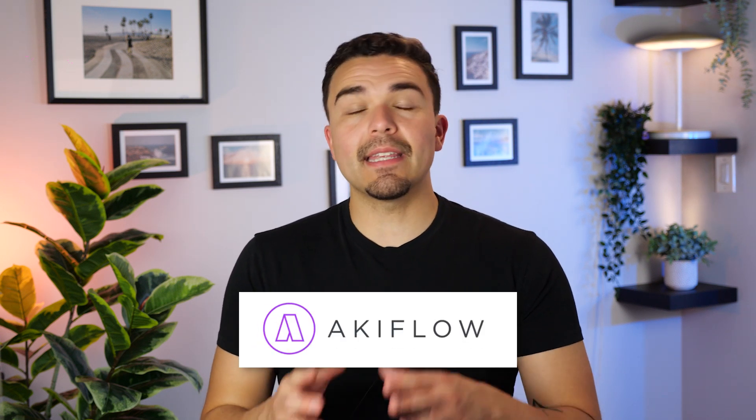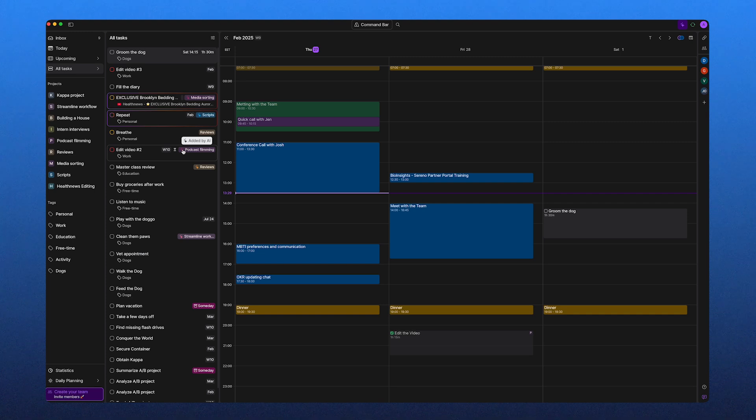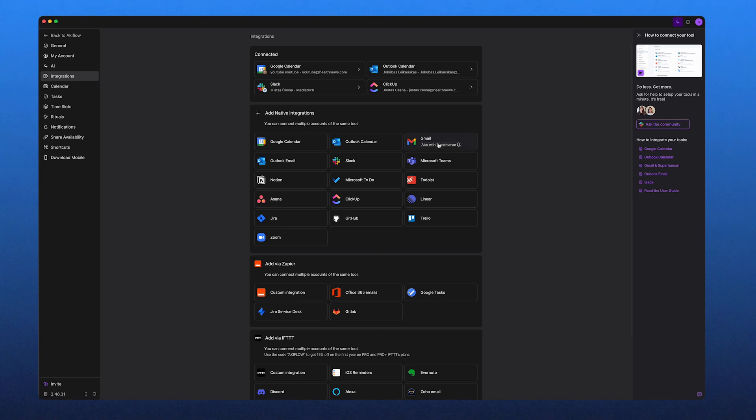The next productivity app on our list is Akiflow. Akiflow is a task and calendar management tool that's all about speed and efficiency. Instead of switching between different apps just to keep track of tasks, Akiflow consolidates everything into one streamlined dashboard, helping you manage tasks and events without wasting time on manual organization. Akiflow pulls in tasks from Gmail, Slack, Notion, Asana, Trello, ClickUp, and more — automatically, differing from Sunsama which needs manual dragging of tasks into the planner.